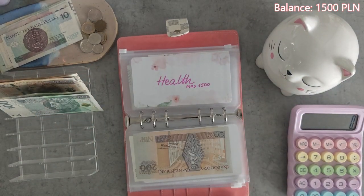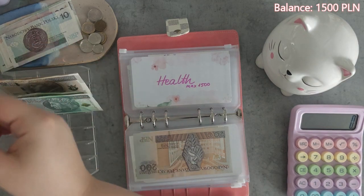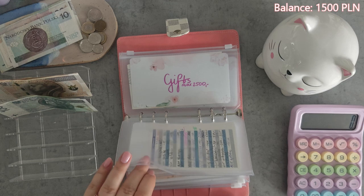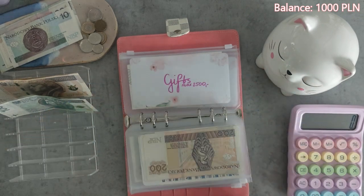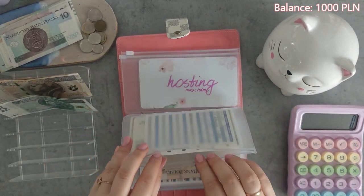The next envelope is Health and we are going to stuff $500. It's completely depleted because we used a lot of money for the medical treatment of my tooth — a wisdom tooth that I got removed — and that was a nightmare. So yeah, it's $500 there.